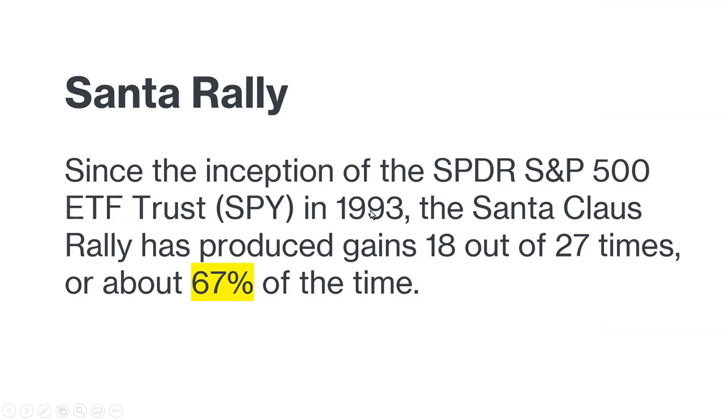How about the Santa rally? Ever since 1993 the SPY ETF has gone up 18 years out of 27 years — about 67% of the time — in the last two or three weeks of December. It's not a high enough percentage to completely count on it, so while there's more than a 50% probability of a Santa rally, I'm not placing all my bets on that. We still need to monitor news developments and look at the charts day to day.